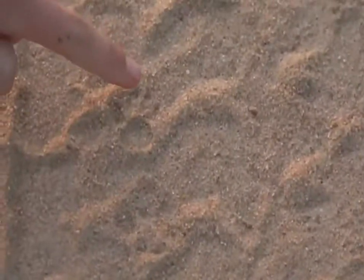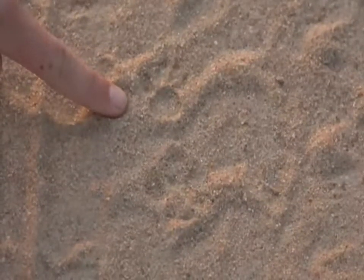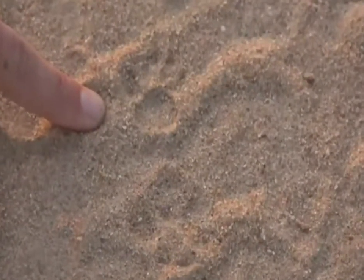Little genet's toes. One, two, three, four. There's the little back of its foot. I love genet feet. They're so perfectly, perfectly formed. Tiny little perfect prints.